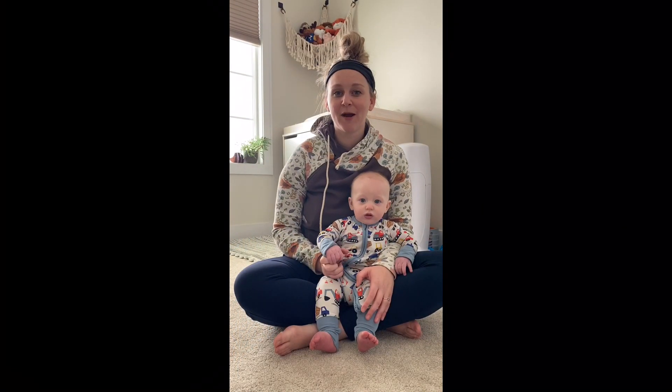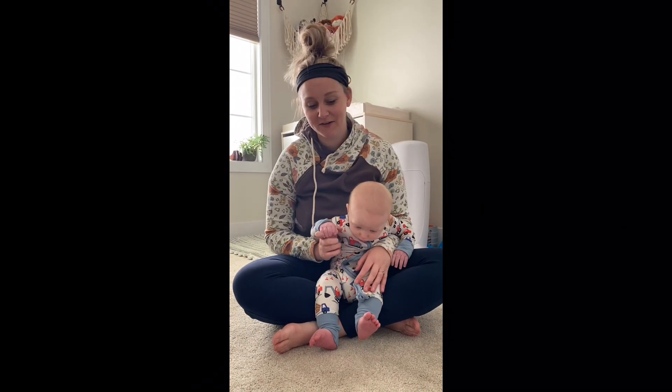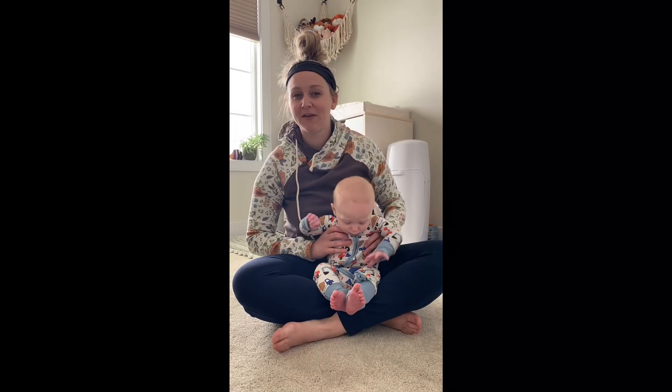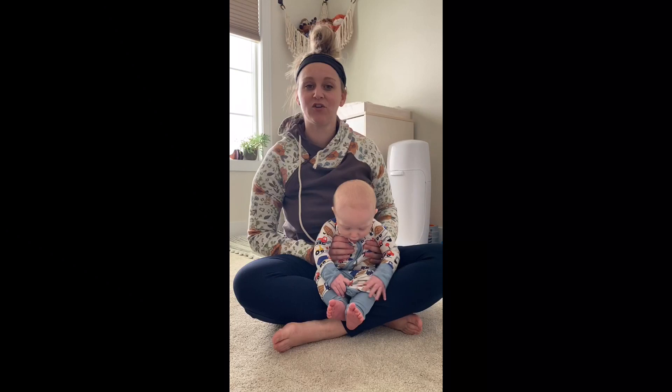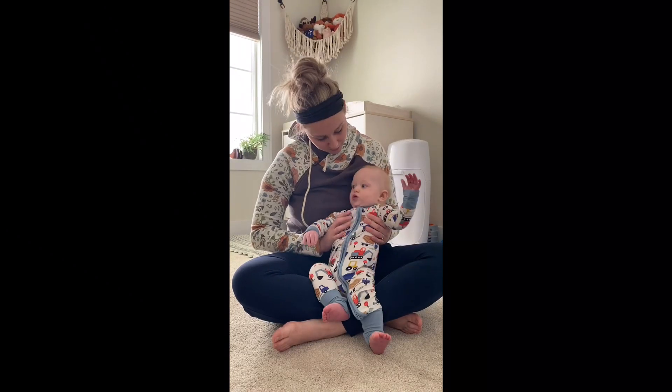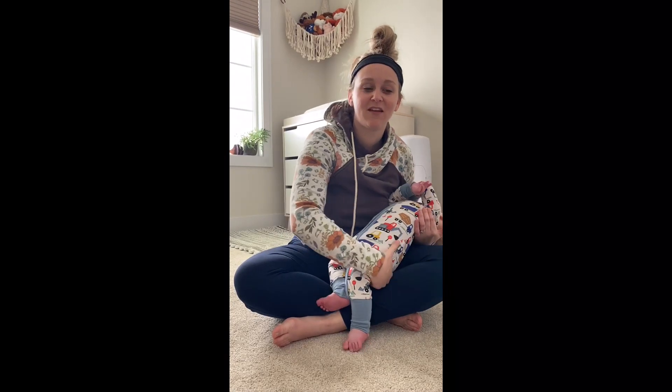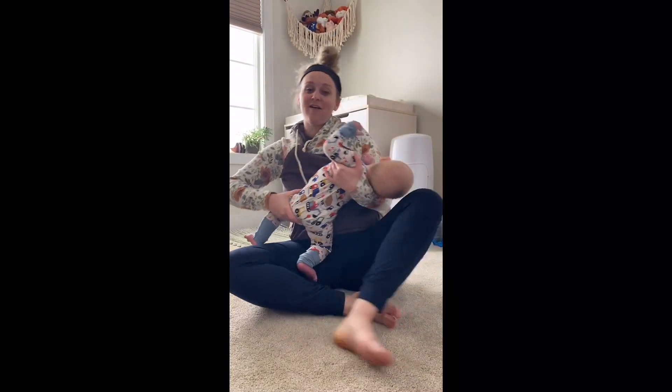Hi, I'm Dr. Brooke with Bloom Chiropractic and today I'm going to talk a little bit about some of the things you can do for your baby if they're having some symptoms of constipation or gas. These are things we do with our own little guy here and the things that I tell patients that they can do with their little guys or gals.